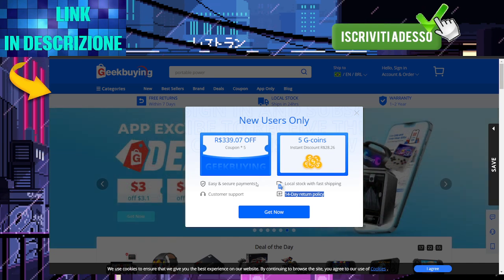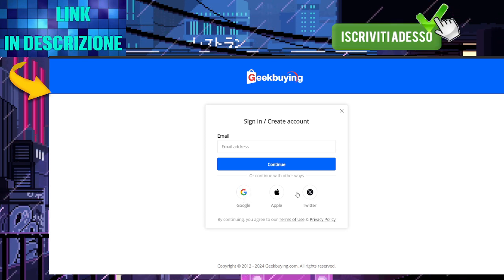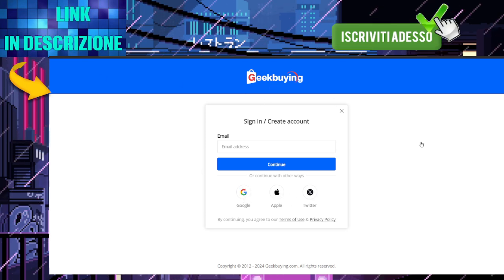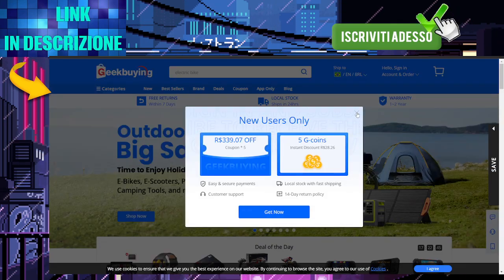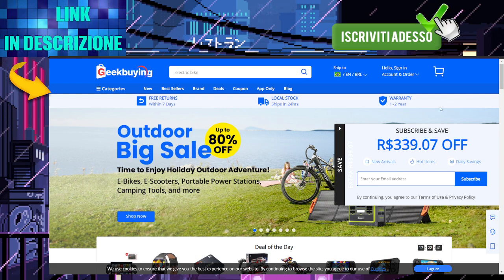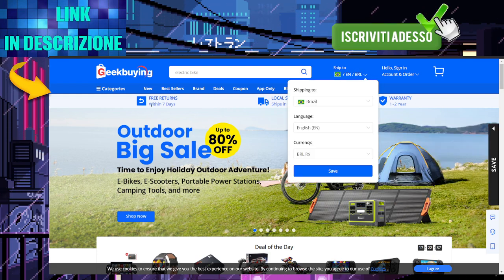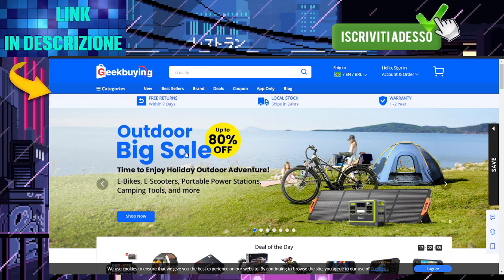Don't forget to check out the links for the best promo codes and discounts available in the video description and comments section. If you want to keep saving money with exclusive deals, make sure to subscribe to our channel. By subscribing, you'll be the first to know about new coupons, promo codes, and special offers — don't miss out, hit that subscribe button now and start saving.